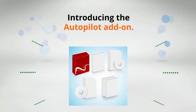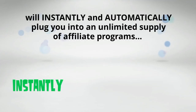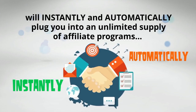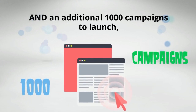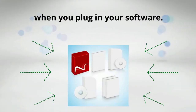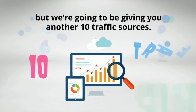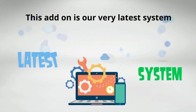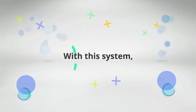Introducing the Autopilot add-on. This incredible upgrade will instantly and automatically plug you into an unlimited supply of affiliate programs and an additional 1,000 campaigns to launch when you plug into your software. Not only that, but we're going to be giving you another 10 traffic sources.